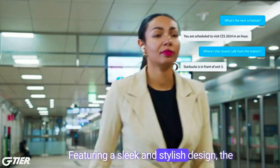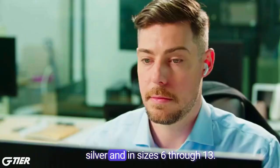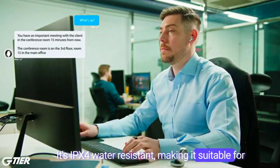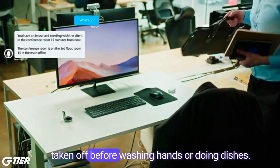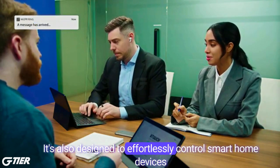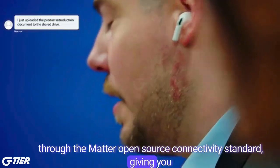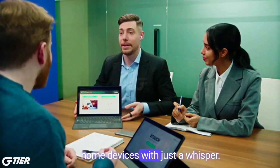Featuring a sleek and stylish design, the Whisper Ring is available in black and silver and in sizes 6 through 13. It's IPX4 water-resistant, making it suitable for workouts or use in light rain, but should be taken off before washing hands or doing dishes. It's also designed to effortlessly control smart home devices through the Matter Open Source Connectivity Standard, giving you the power to command a wide range of smart home devices with just a whisper.